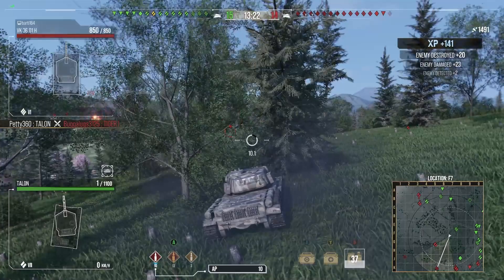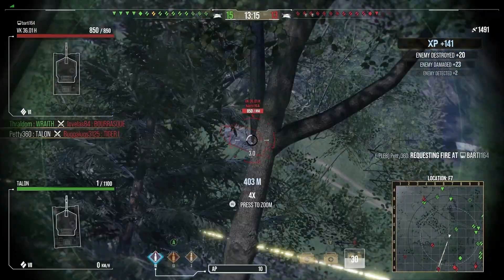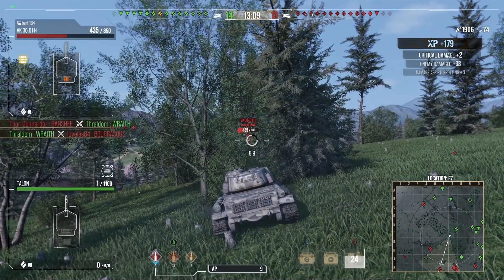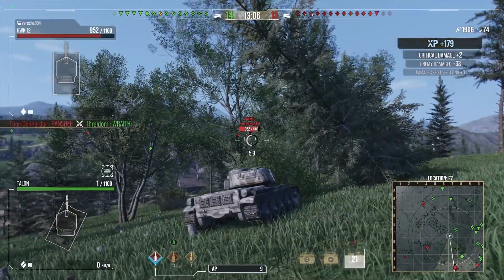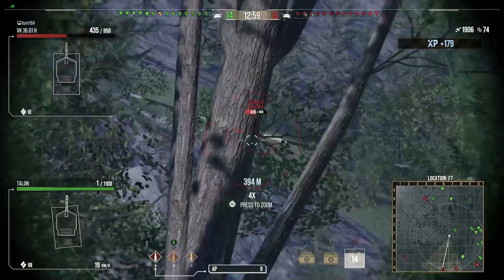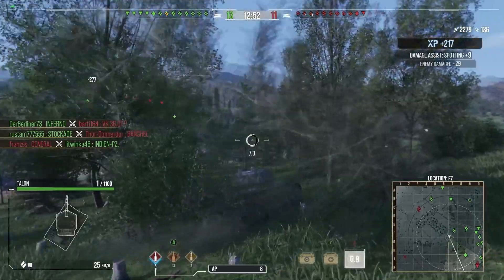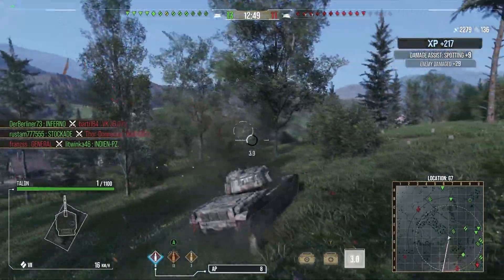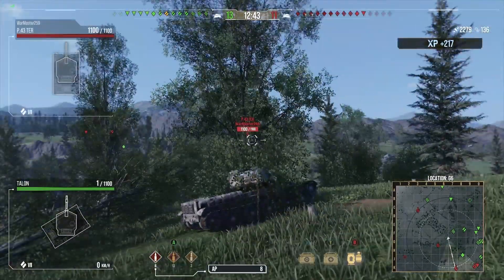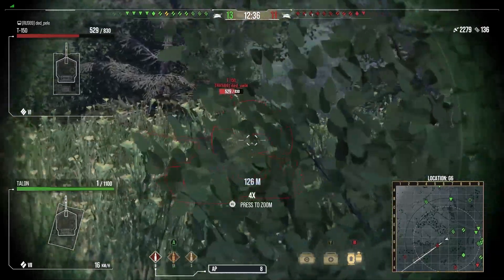A Tiger 1 is spotted in the open - it'd be rude not to fire, so we shut him down. There's now a VK 3601H moving across the open - waiting for the reload and we slap a nice shot into him. This is where the really nice camo of the tank helps. We don't have muffled shot but the great camo lets us manage to just keep slapping the shots. After firing the camo does take a hit because it's a 122mm gun, but using foliage effectively you can just keep firing without ever getting spotted.